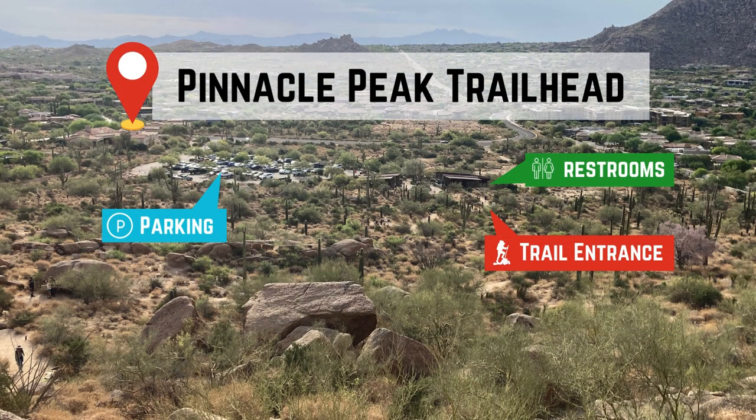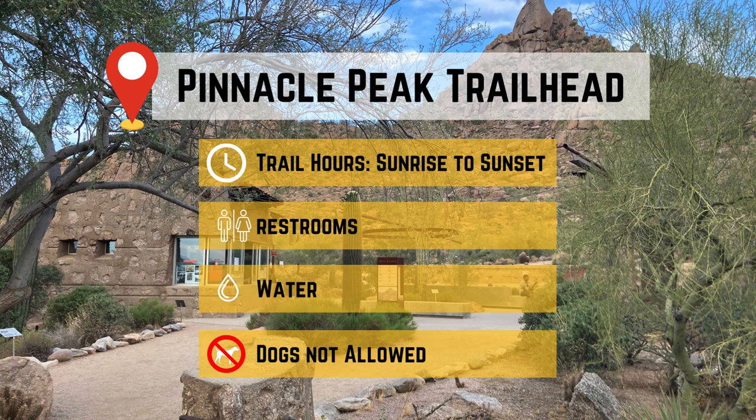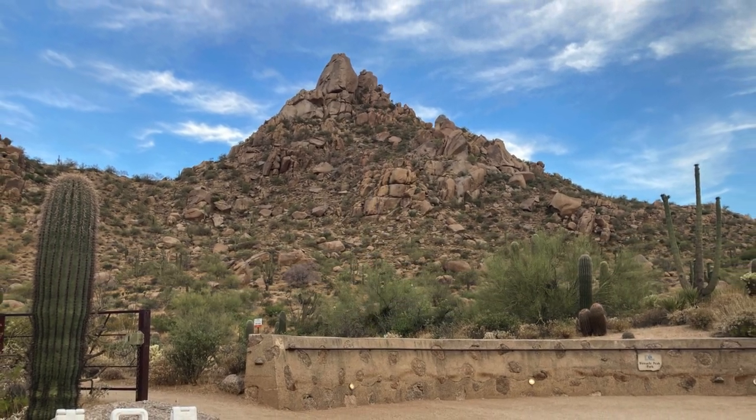Pinnacle Peak Park is open from sunrise to sunset. However, the specific hours can vary depending on the time of year, so be sure to check the park's website for the most current operating hours when planning your visit.